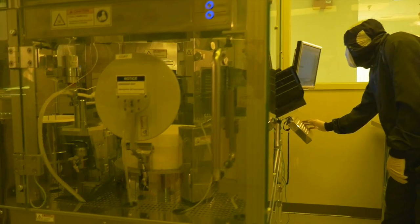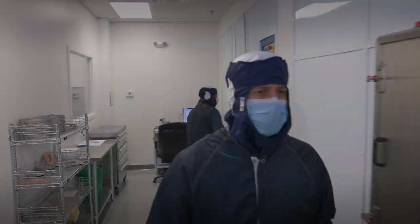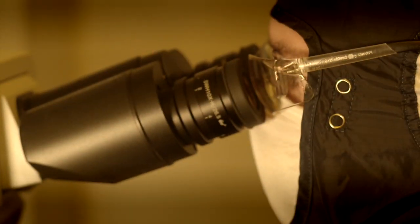At Materion, we've been investing in new equipment and infrastructure to support this growing trend in wafer-level packaging. The new wafer-level work cell brings semiconductor best practices into the world of optical coatings.